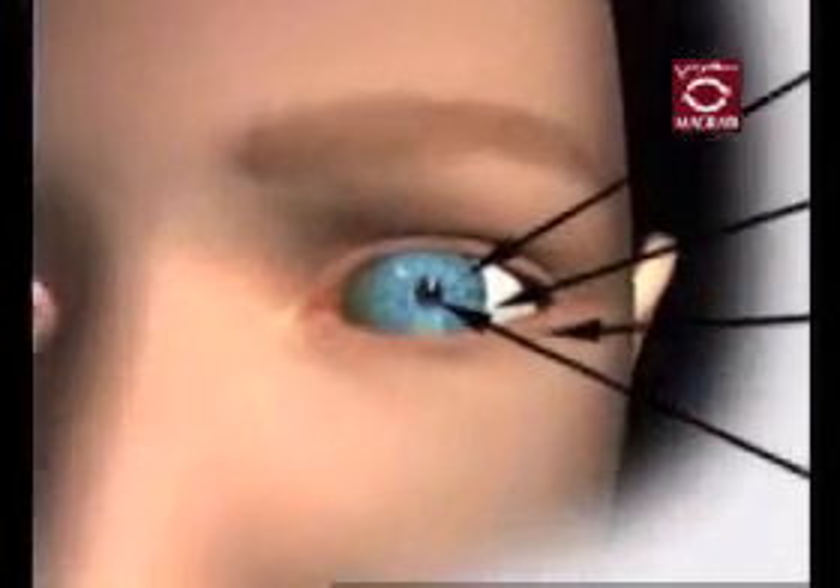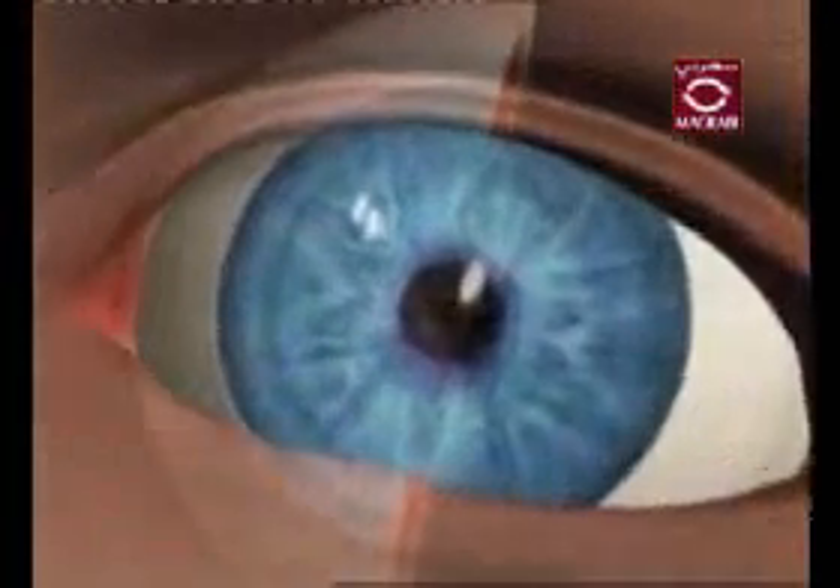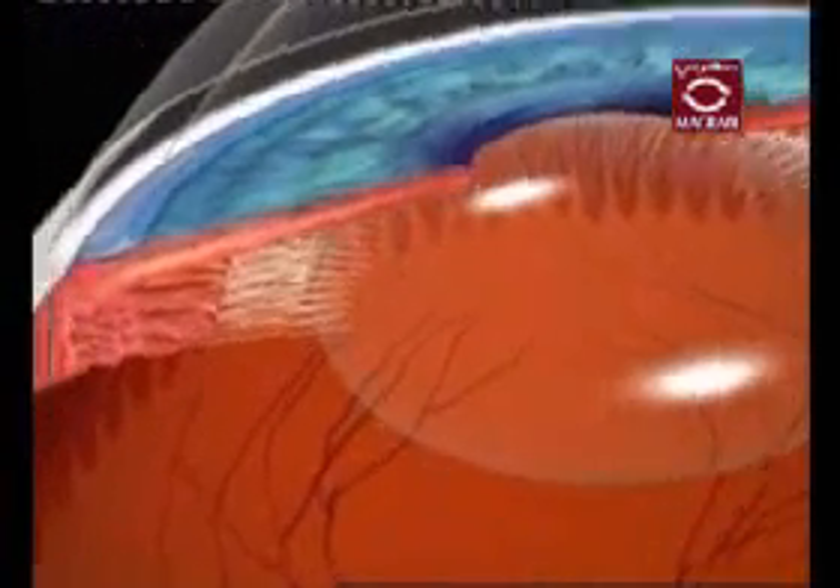Glaucoma is a disease that gradually steals sight without symptoms, pain, or warning. Typically characterized by high pressure within the eye, glaucoma can also occur in some cases with normal or low pressure in the eye.